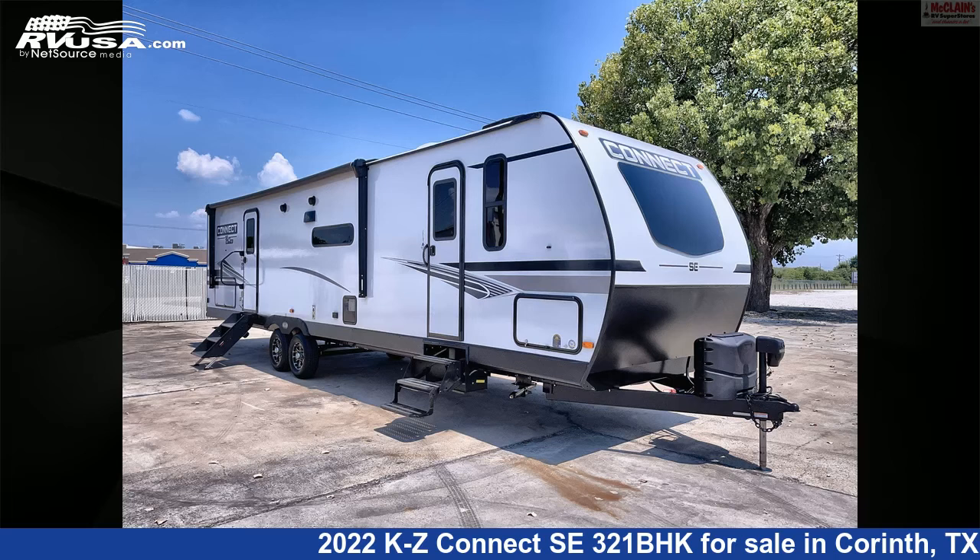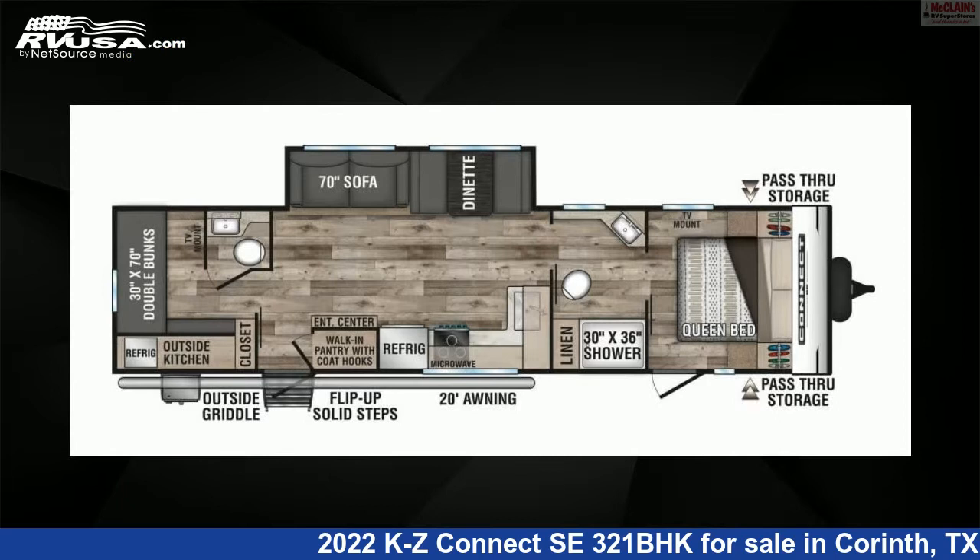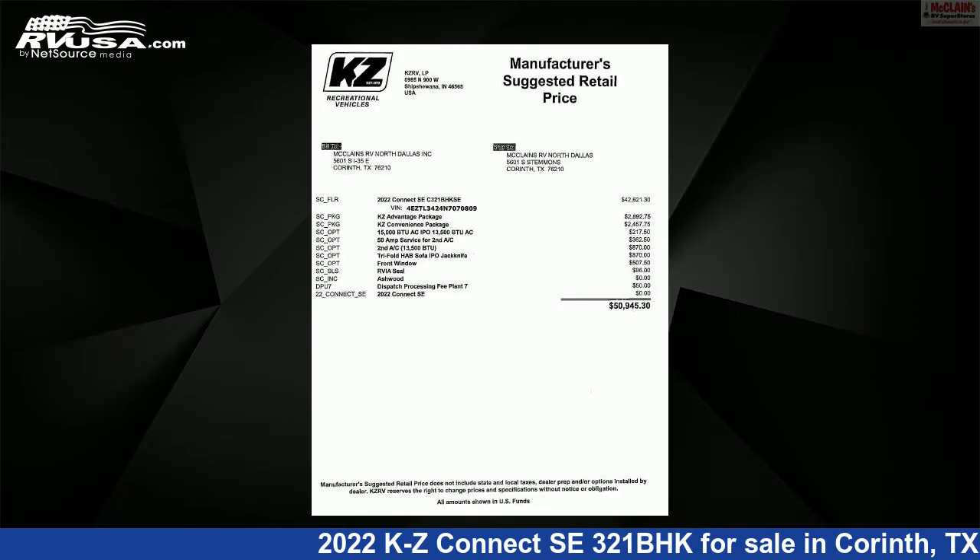This 2022 KZ Connect SE321BHK is a travel trailer RV. It is located in Corinth, Texas, 76210, and is offered for sale by McLean's RV Superstore.